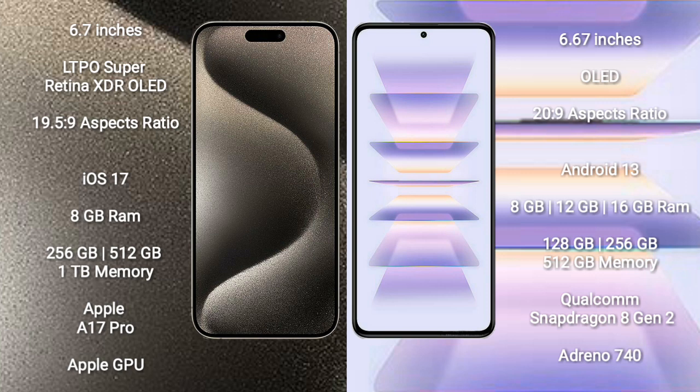iPhone 15 Pro Max runs on the iOS 17 operating system. Redmi K60 Pro runs on the Android 13 operating system.